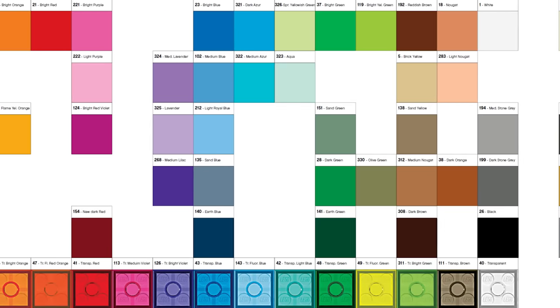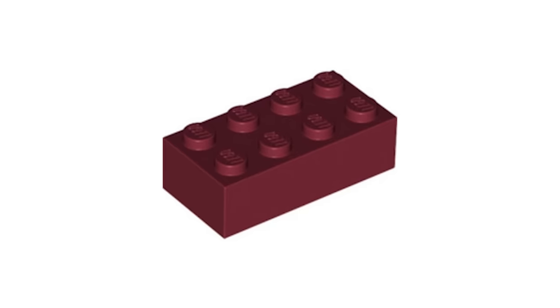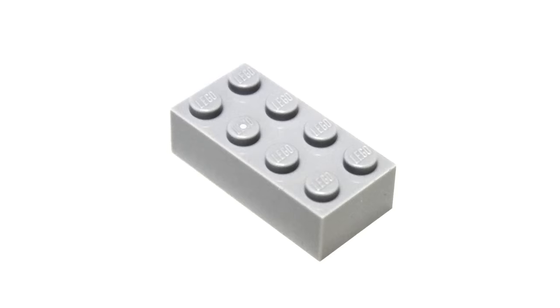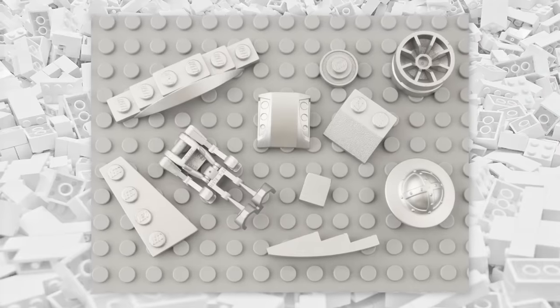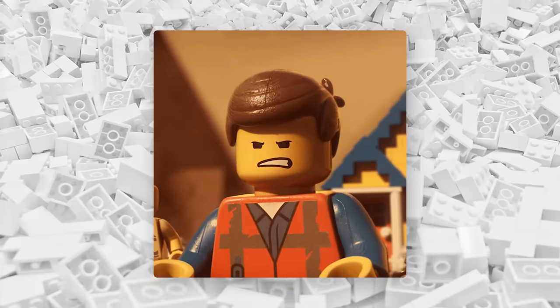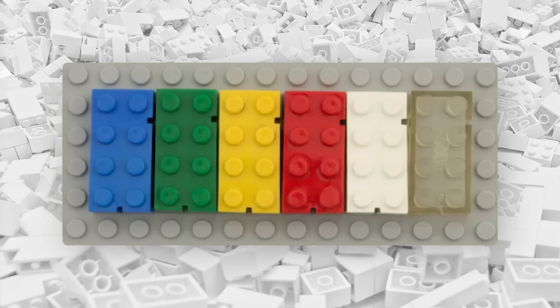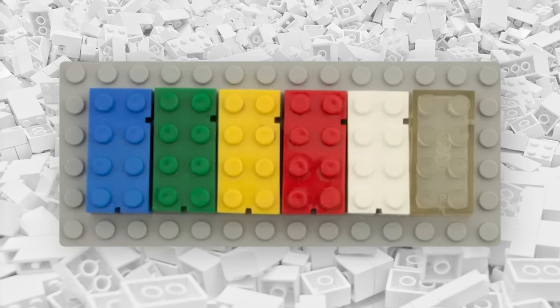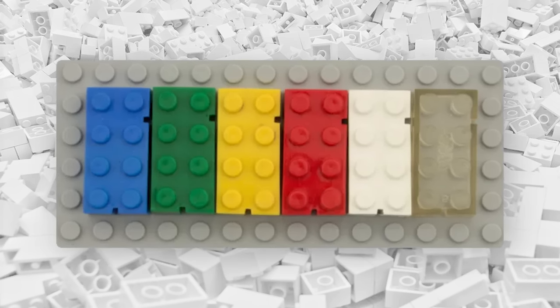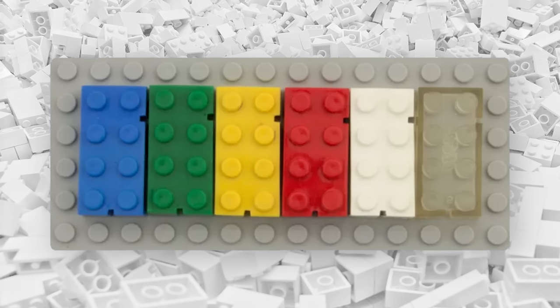But why even have all of these very specific color names? Why do we have things like new dark red, or medium stone gray, or cool silver? Why can't we just have red, gray, and silver? Well, it's complicated, because when LEGO first launched, it only had seven colors: white, gray, black, red, blue, yellow, and eventually green. With no way to confuse them, it was easy enough just to ask for a blue brick.